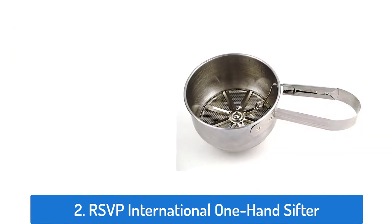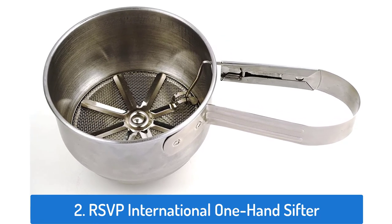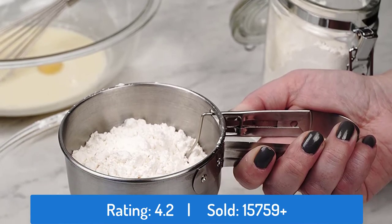Number 2: R.S.V.P. International One Hand Sifter. This flower sifter has a rating of 4.2 and sold over 15,759 times.